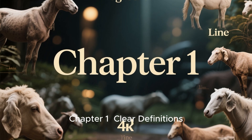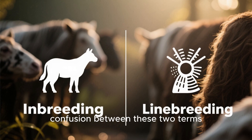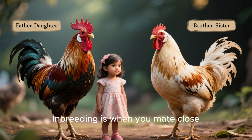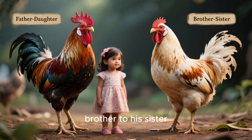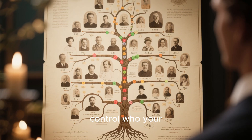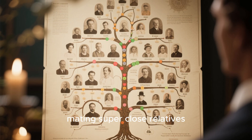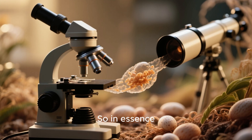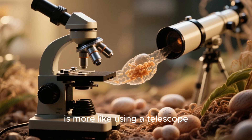Chapter 1: Clear Definitions. What do they really mean? First off, let's clear up any confusion between these two terms. Inbreeding is when you mate close relatives, such as a father to his daughter or a brother to his sister, also known as full siblings. Linebreeding is when you control who your birds mate with to preserve certain traits from a specific ancestor without mating super close relatives. In essence, inbreeding is like using a microscope, while linebreeding is more like using a telescope.